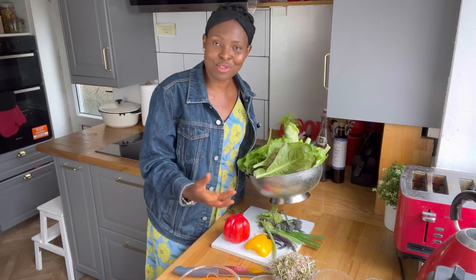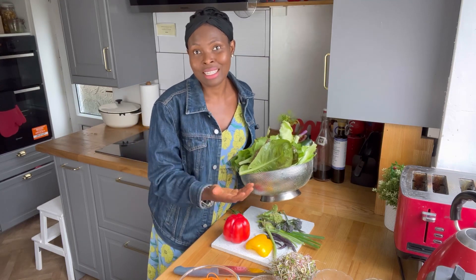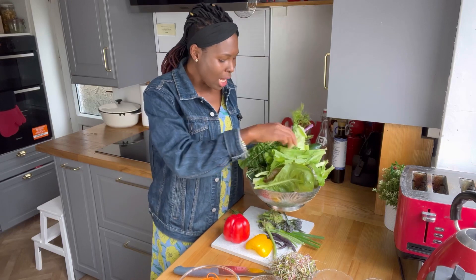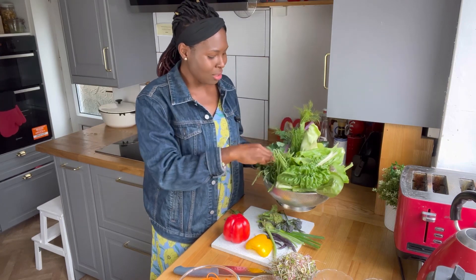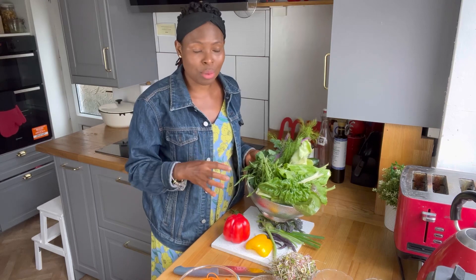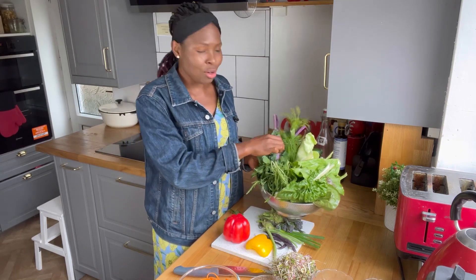Salads are really nutrient-dense when you add nutrient-dense foods. If you go ahead and add things that are not so nutrient-dense, you're compromising the nutrient profile of that salad. We have some rocket or arugula — wild rocket. I have some mint just because I have it in season. I do a lot of things seasonally.